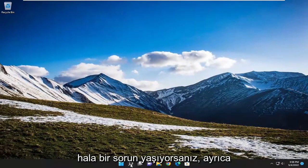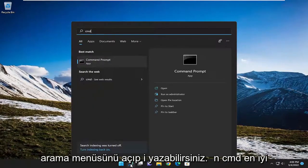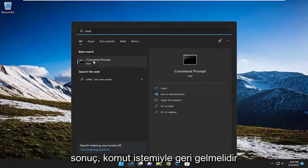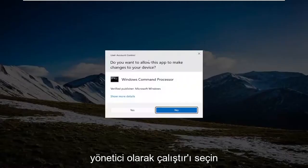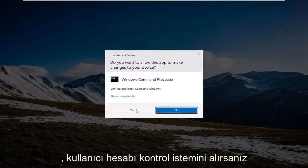If you're still having a problem, you can also open up the search menu and type in CMD. The best result to come back with is Command Prompt. You want to right-click on that and select Run as Administrator. If you receive the User Account Control prompt, select Yes.